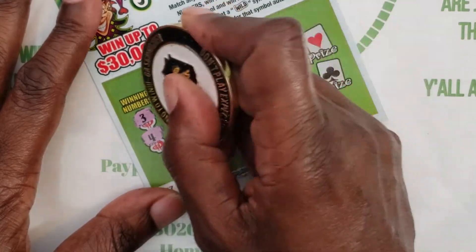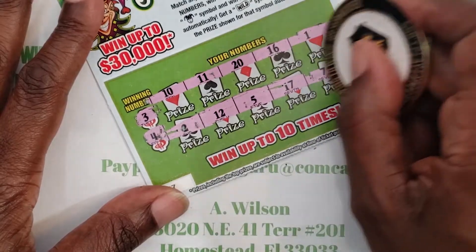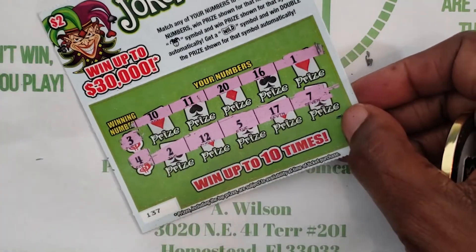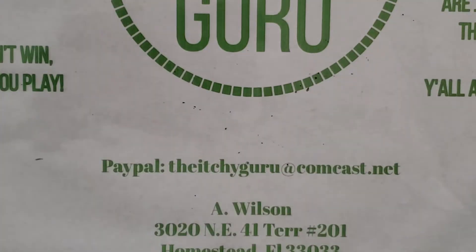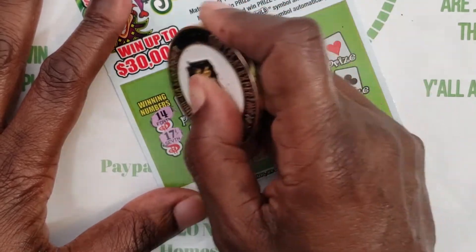On to ticket 137, looking for three and five. Nothing on 137. Ticket 138 — looking for 14 and 17. Nothing on 138 either.